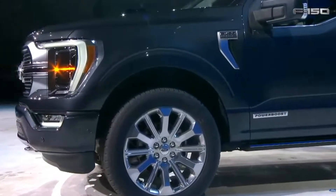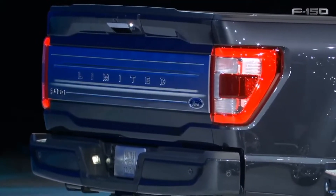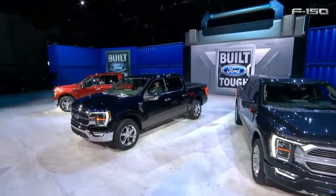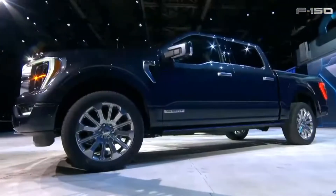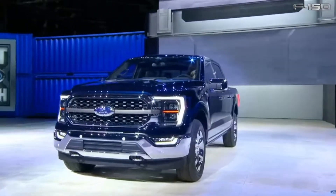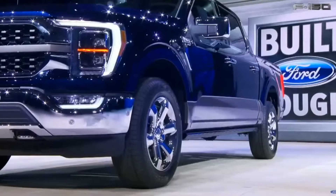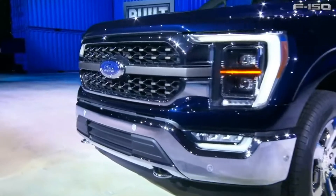Last thing I wanted to talk about was the Power Boost Hybrid. This is Ford's hybrid electric F-150 pickup — their twin-turbo 3.5-liter EcoBoost V6 engine with a 35-kilowatt electric motor that comes out to 47 horsepower. All this is matched with their standard 10-speed automatic transmission. A 3.3 mixed in with a 10-speed, I think, would bring in some pretty good fuel results. But the whole hybrid setup makes sense — it all works out.